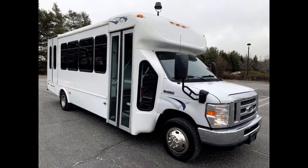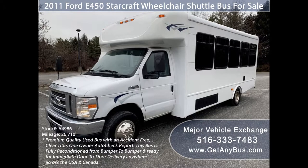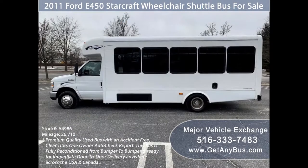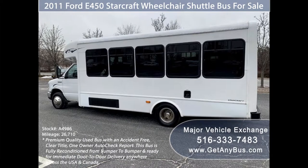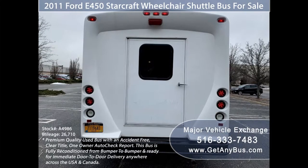Major Vehicle Exchange presents a 2011 Ford F-450 Starcraft wheelchair shuttle bus for sale, stock number A4986. This used bus for sale has an accident-free clear title and a one-owner AutoCheck report. It can accommodate up to 20 passengers plus driver and up to four wheelchair positions, and is ready for immediate door-to-door delivery anywhere across the USA and Canada.